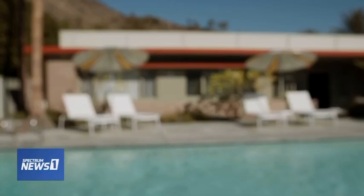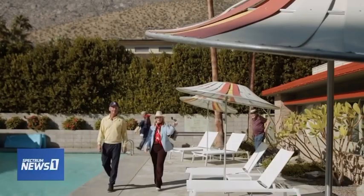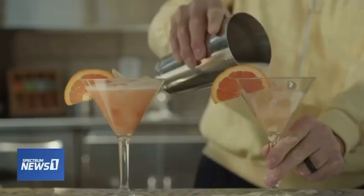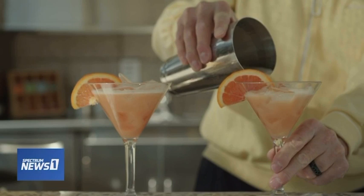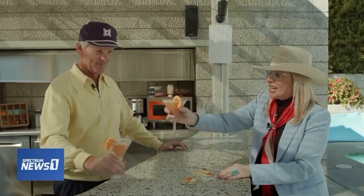It all adds up to the perfect setting for a perfect time in Palm Springs, all captured in a glass of cranberry juice, orange juice, and sake — the Orbitini. Tradition, every evening at 5. Cheers. Thank you so much for having me. Anytime.